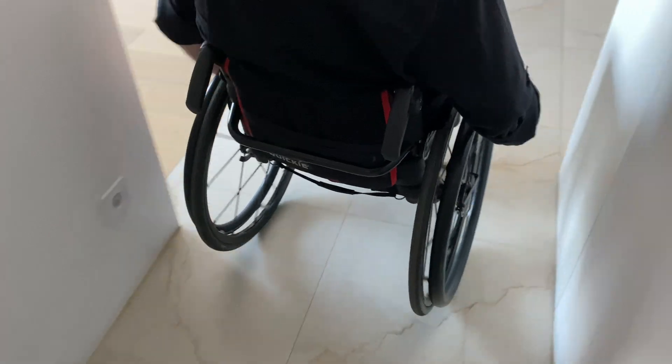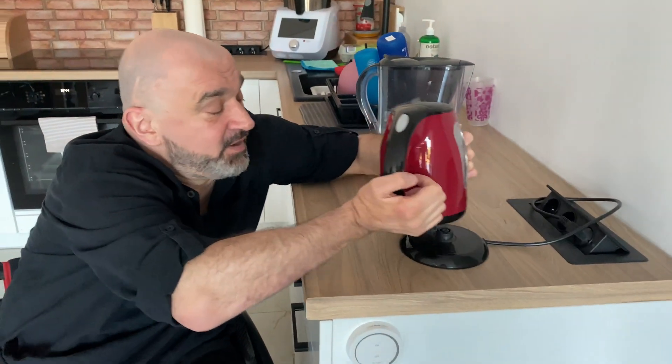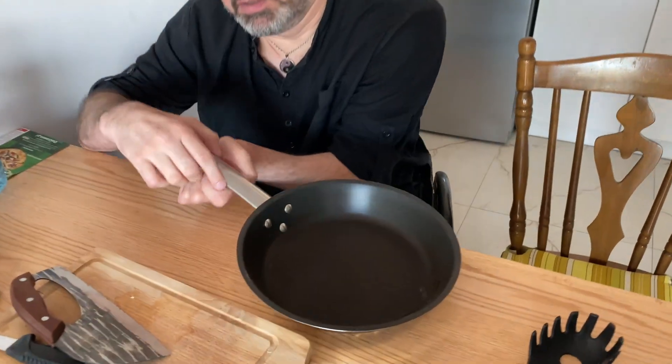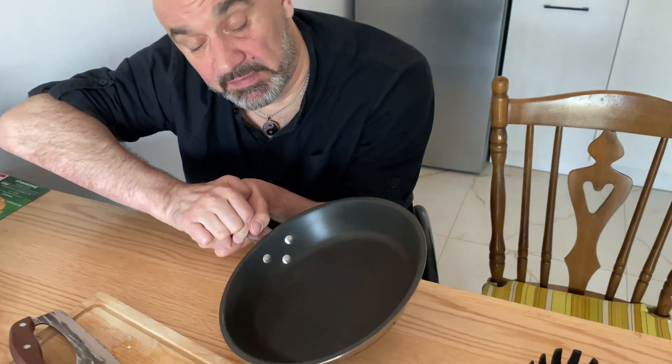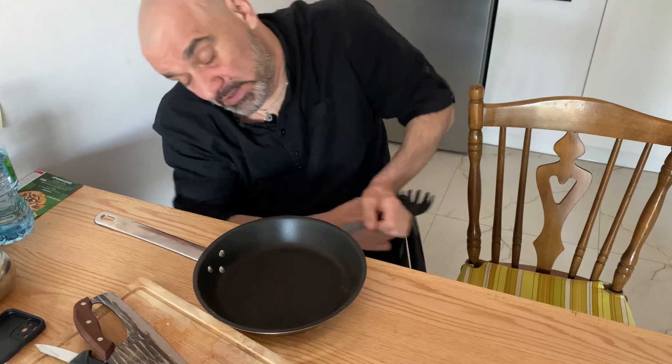He suffers from tetraplegia, which results in hand paralysis, making many basic activities that most of us take for granted impossible for him. His greatest struggle is grasping objects — simple actions like cutting a pepper or lifting a pan from the stove become unmanageable tasks.